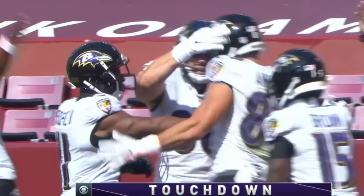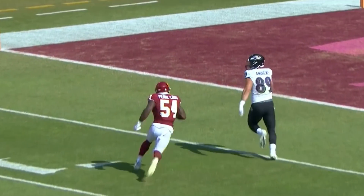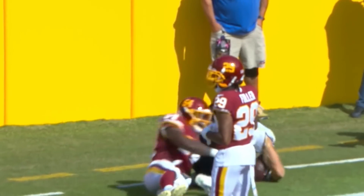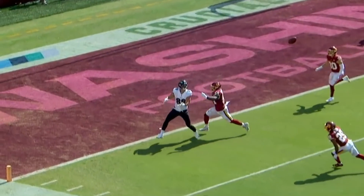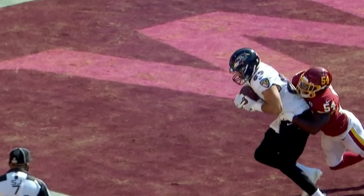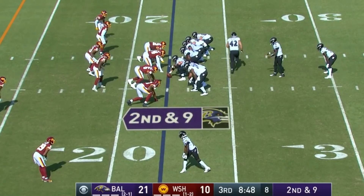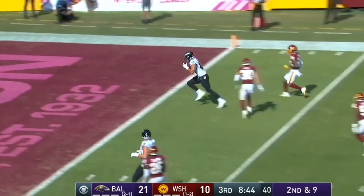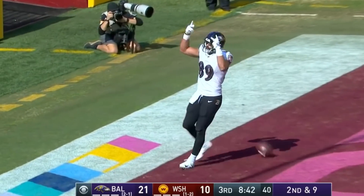Third touchdown of the drive. Mark Andrews just runs all the way across the field — he's in tight on the right, running a short crossing route. He expected that ball right over the middle but he has to go up, catch it at the high point, and then work both feet in bounds before he steps out. Over a six-minute drive to start the second half, Jackson trying to end the drive and he does with a touchdown.